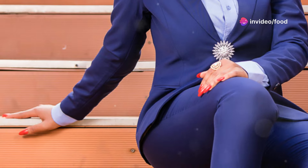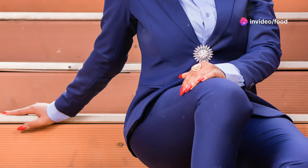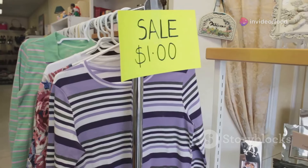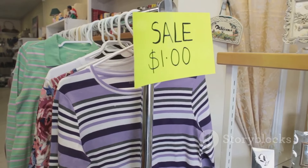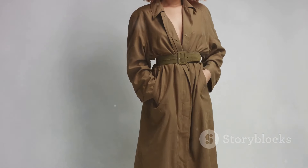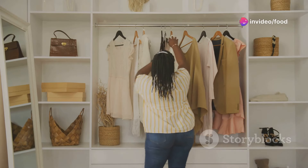A good blazer, a crisp white shirt, a pair of well-fitting trousers — these are your elegant secret weapons. They instantly elevate any look. You can totally find these pieces at thrift stores or on sale, so looking elegant doesn't have to break the bank. A little black dress, a trench coat, a cashmere sweater — these are your elegance BFFs.